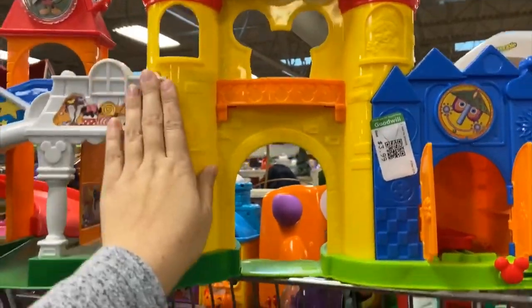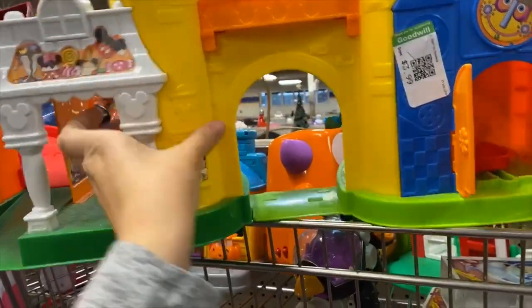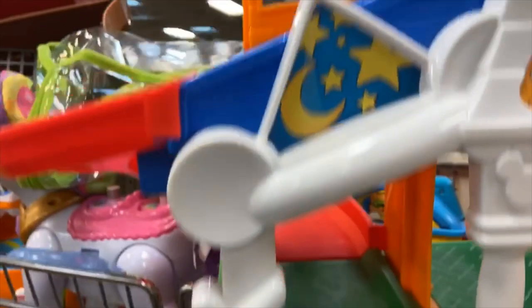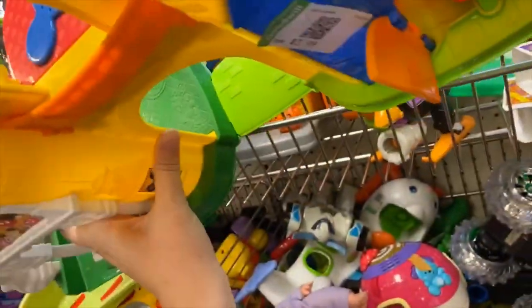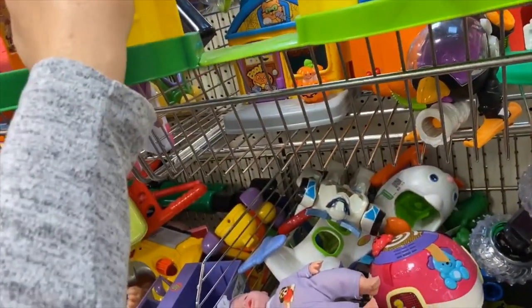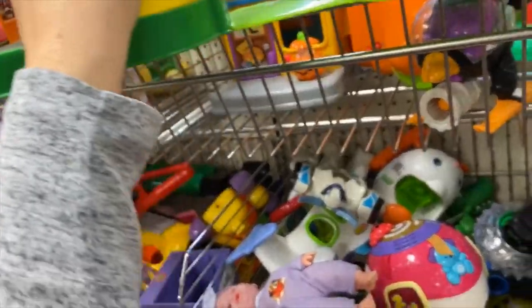So this is a little people castle — I think it's Disney World. That's kind of problematic, but this part would be really fun because it's got a slide. Looks fairly simple to clean, with relatively flat edges, so it's pretty safe.